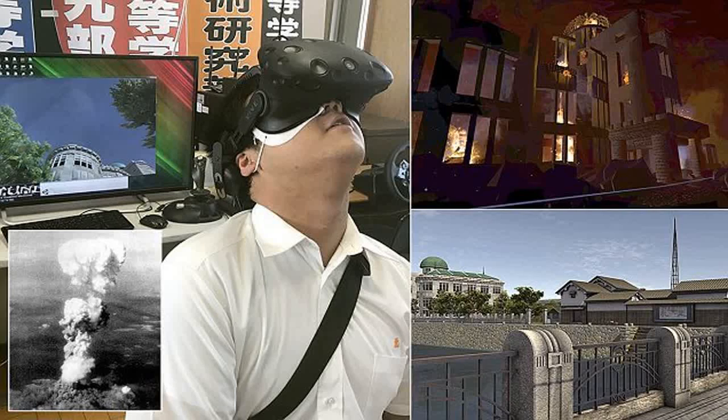Even without language, once you see the images, you understand, said Mayokada, one of the students working on the project at a technical high school in Fukuyama, a city about 60 miles east of Hiroshima. That is definitely one of the merits of this VR experience.